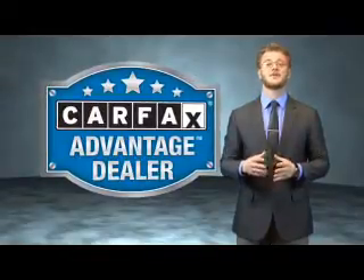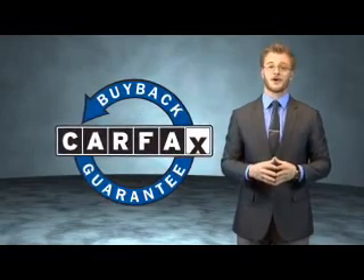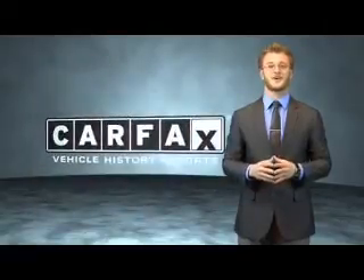This vehicle qualifies for the Carfax buy back guarantee. Be sure to find a complimentary copy of the Carfax vehicle history report online or contact the dealership — just say show me the Carfax.